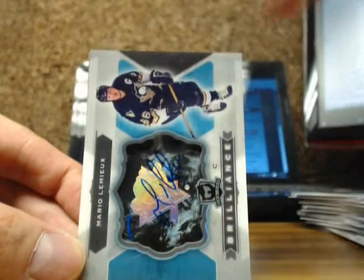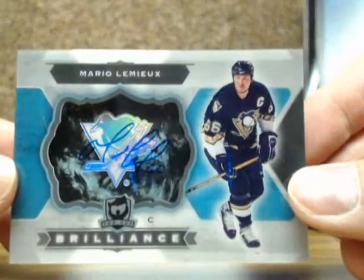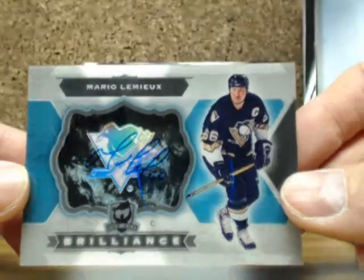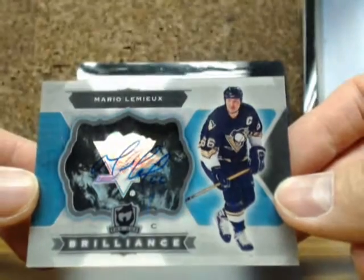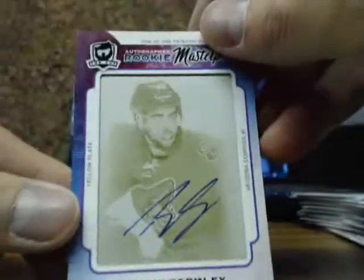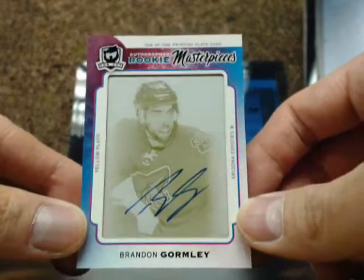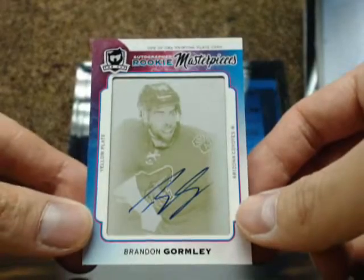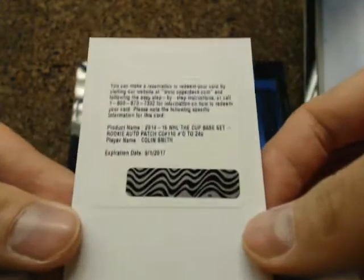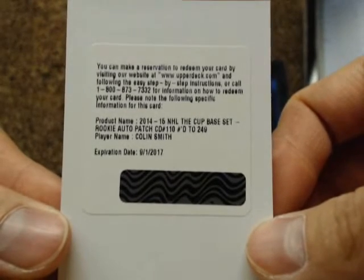We got a Brilliance autograph for the Pittsburgh Penguins of Mario Lemieux — Super Mario, going out to Keith. And our next one is a rookie masterpiece in hockey — a.k.a. Chris's PC player — Brandon Gormley. Chris's fanboy! And we finish the break off with a rookie patch auto, number 2 of $2.49, with the Colorado Avalanche of Colin Smith, going out to Jared.